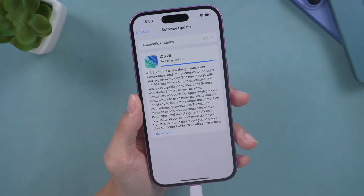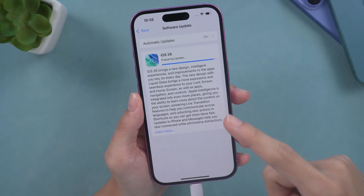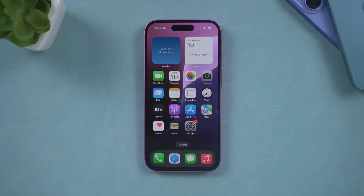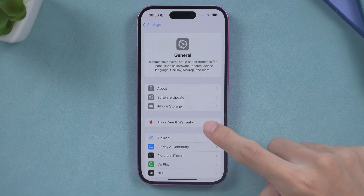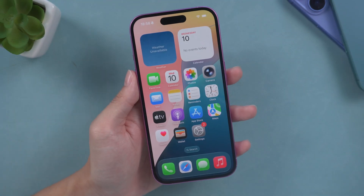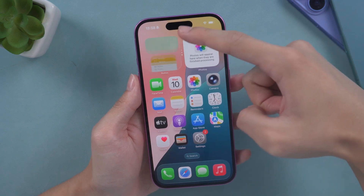Hello everyone, welcome back to the Tenorshare channel. If you are stuck in the process of preparing to update your iPhone to iOS 26, this could be due to various reasons such as an unstable network, insufficient storage space, or a low battery. But usually, network problems are the main reason. Don't worry. In this video, I'll provide you with multiple solutions to resolve these issues. Let's get your iPhone updated without any hassle.